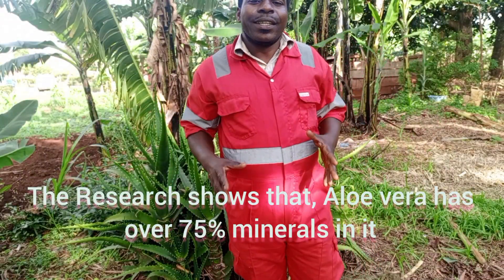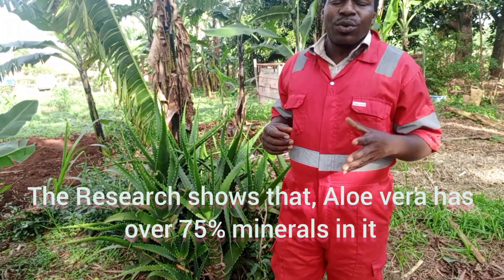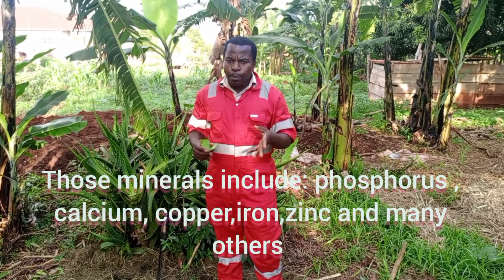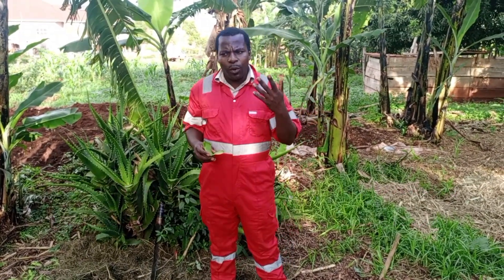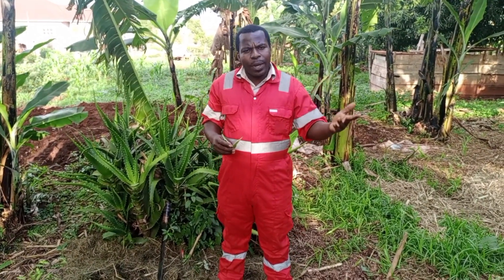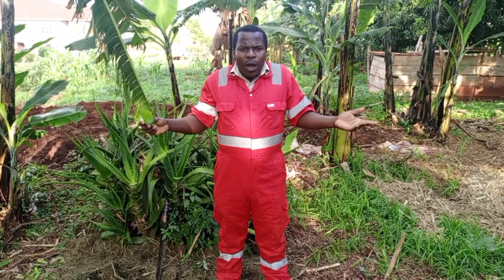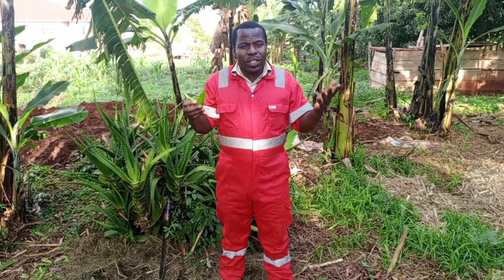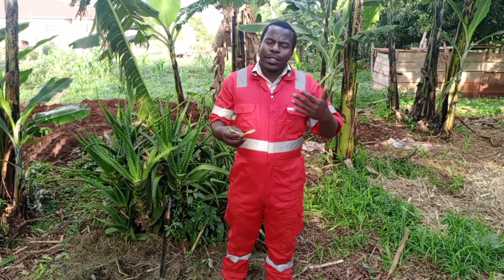Research shows that aloe vera has over 75 minerals in it. Those minerals include phosphorus, calcium, copper, iron, zinc and many others. Once those minerals are in any plant or in any feed, it means you will not waste your money buying them in the market. So why do you ignore aloe vera? It cuts the cost of feeds, cuts the cost of your drugs for the farm. And again, it is organic — let us go organic.